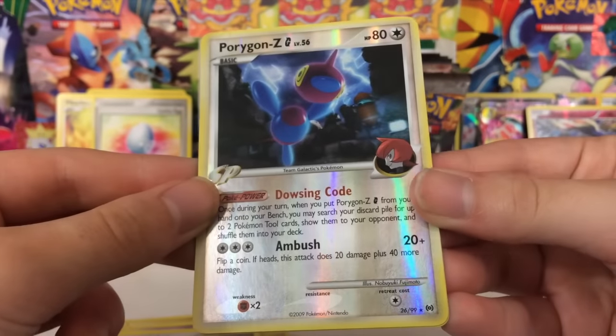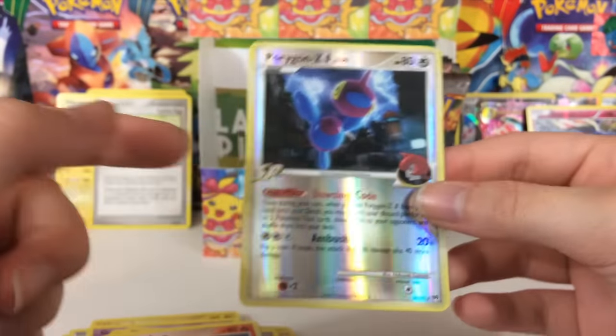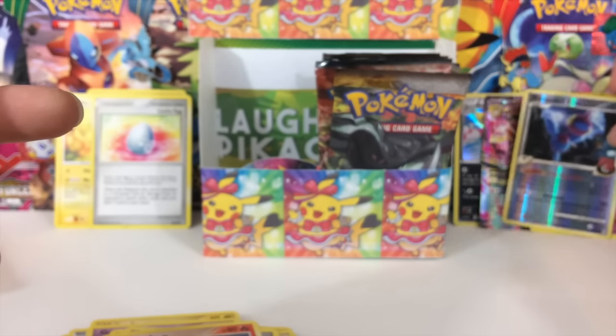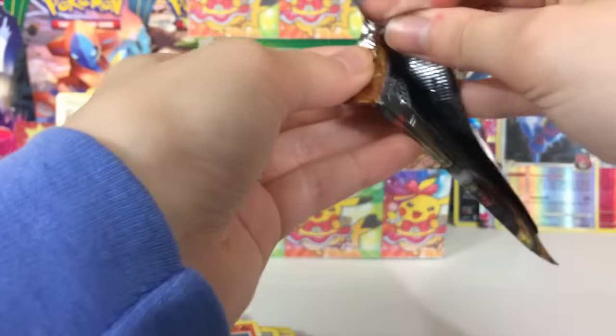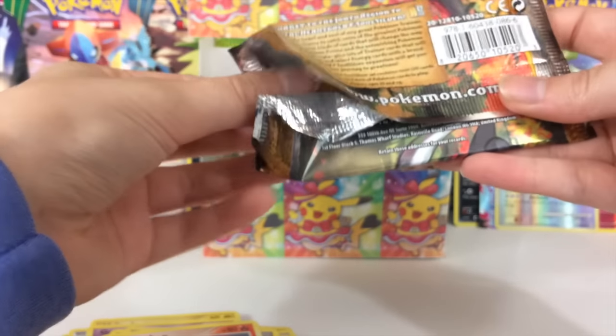This is a Reverse Rare, by the way, and a Rapidash. These old reverse foil patterns scratch super easily — that's definitely one complaint I've heard a lot with these older sets. Pokémon has definitely created a better reverse foil pattern now so that it doesn't get scratched as easily.